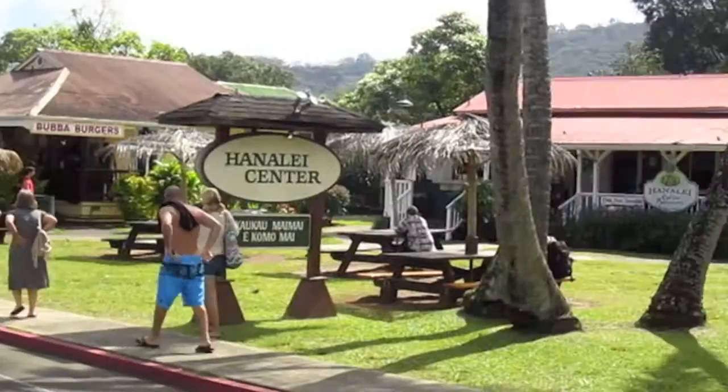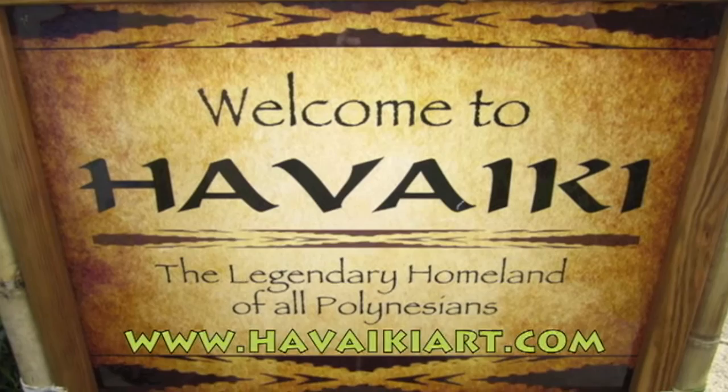We're down in Hanalei Centre. If you don't get a chance to visit us here in the gallery, you can find us online at HawaikiArt.com or find us on Facebook.